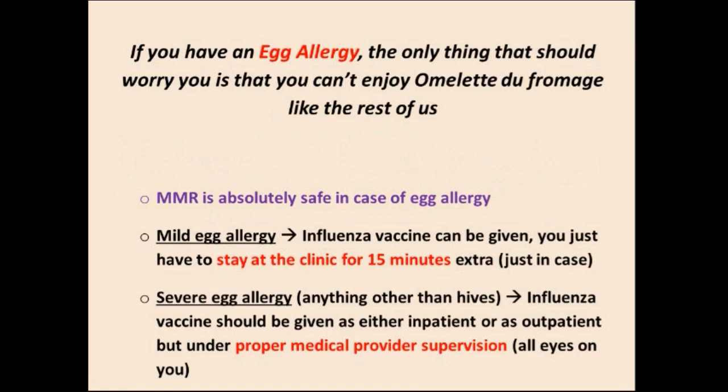Finally, the egg dilemma. If you have an egg allergy, you don't need to avoid the influenza vaccine — you can still take it. However, if you have hives upon ingesting eggs, you should stay in the clinic for 15 minutes under supervision. If you have a severe egg allergy — anything beyond hives, such as swelling — you should stay under proper medical supervision, most probably as an inpatient in the hospital.